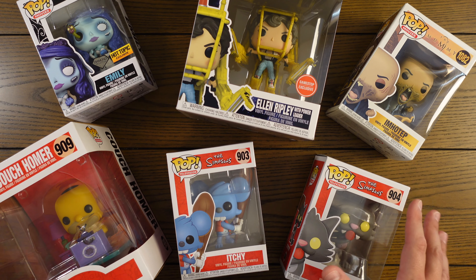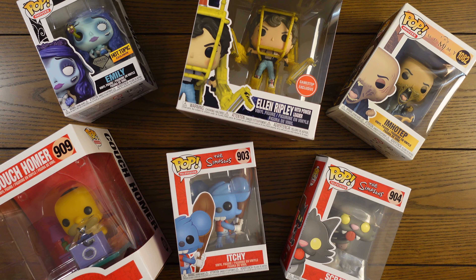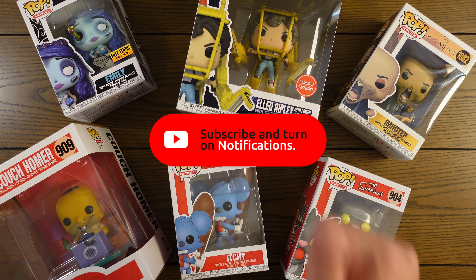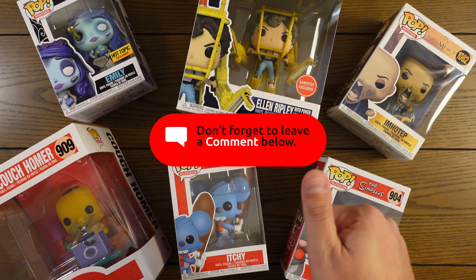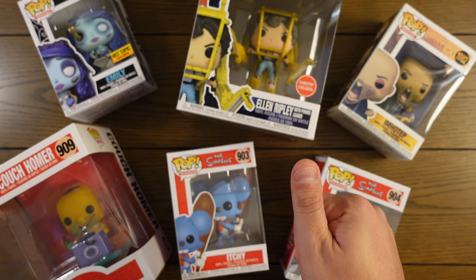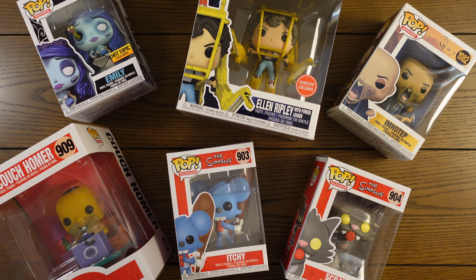All right guys, that is everything I've got for you today. I hope you like these pops and I hope you like the video. If you like this style of video and want to see more predictions of pops that I think will be valuable in the future — potential future grails — let me know down in the comments. Make sure you hit that subscribe button so you get notified when I post a new video, and hit that like button — that helps out the channel a lot. I appreciate it and I will see you on the next one.